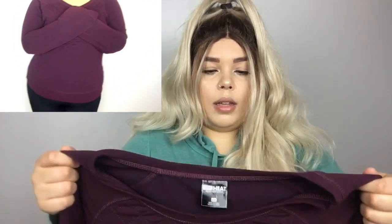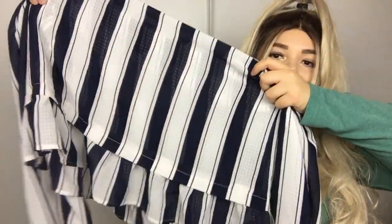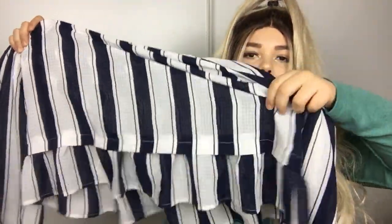Weatherproof top — it's like super stylish. This is so cute and it helps you with the weather. The brand is 32 Degrees Heat and it's weatherproof, size XXL. And it was only a dollar. I love the shape of this top. It's kind of like a peplum but with a ruffle at the bottom, and I love how the stripes go down to make you look slimmer. I hope that works on me.